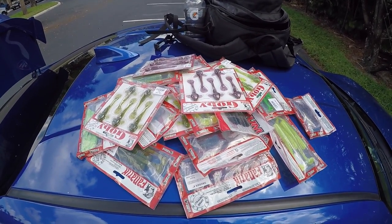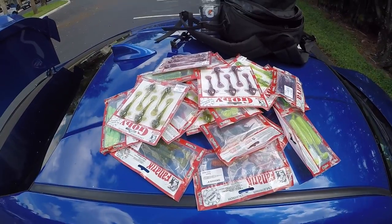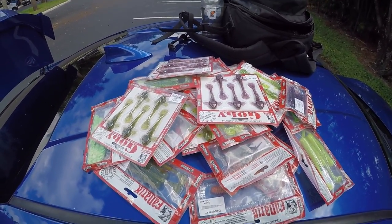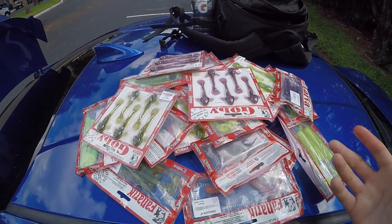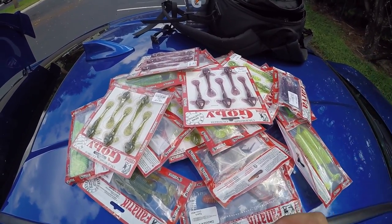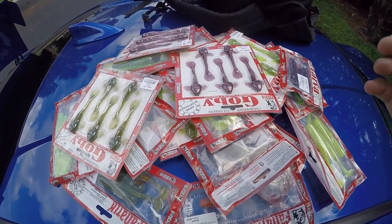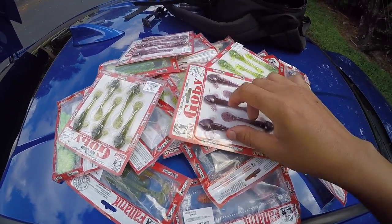What is going on guys, Tall Fisherman Jay here and today I have a special video for you. We are trying something brand new and it is very interesting. A company contacted me and said 'Jay, we would love for you to try out our soft plastic lures.' I looked at what they had and said absolutely because they looked very interesting. The company is called Fanatic Baits.